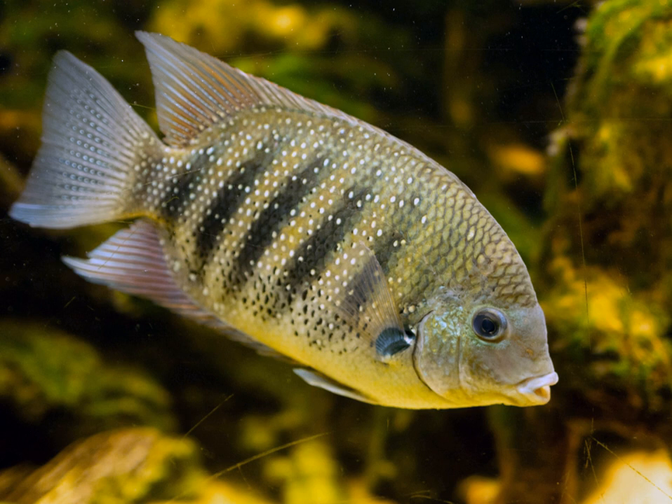The adult is oval in shape with a short snout. It is gray-green in color with dark barring and a dark spot at the base of the pectoral fin. It commonly reaches 20 cm in length.